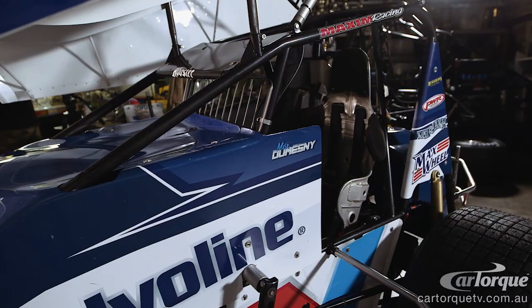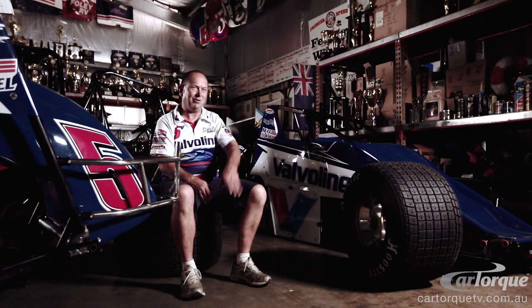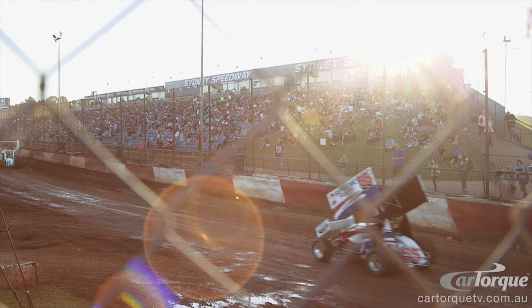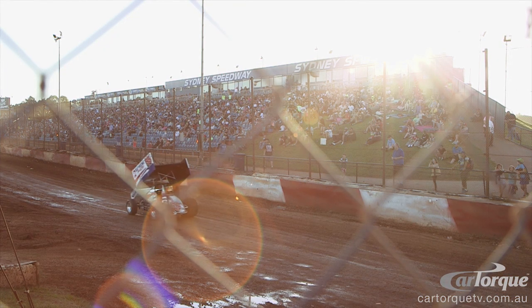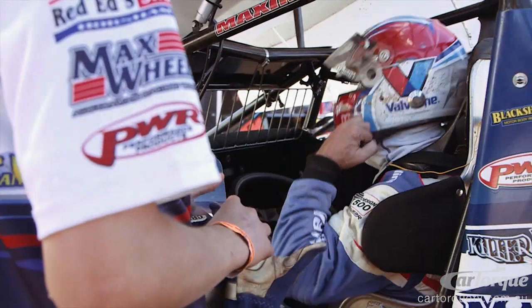What keeps me in a sprint car pretty much is the fact that the power-to-weight ratio is more than an F1 car. And if you jump on the throttle really hard, you can turn it over backwards. Basically, your nerves start about four hours before you get to an event. The adrenaline starts kicking in the moment you get in the truck to go to the race track.